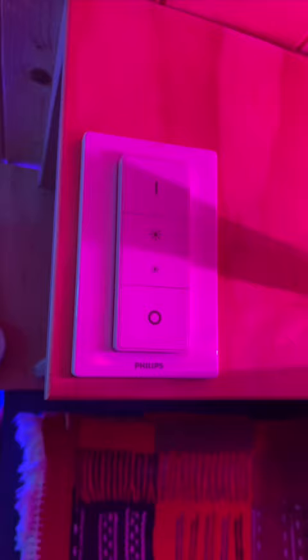On top of that, you can control the rest of the lighting with the wall-mounted magnetic controllers. It's just another way that I try and make a smart home on wheels.